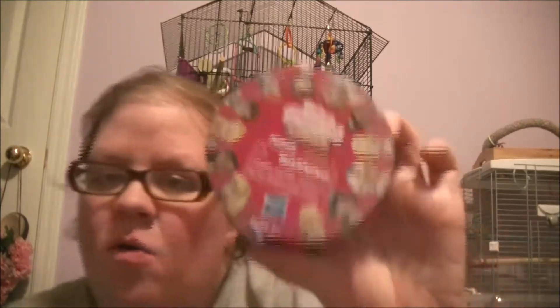Hi guys, welcome to Halo's Talents Toy Reviews. Today I have gotten the Disney Princesses Comets Minis Series 1.